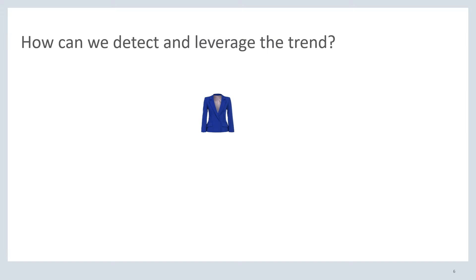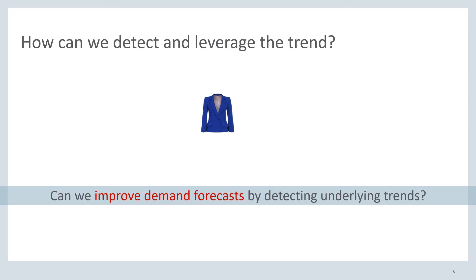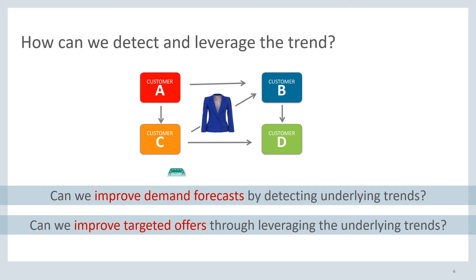The question becomes: say we have this blue blazer — how do we detect and leverage the trend? The first key question is how we can improve our demand forecasts by detecting the underlying trends, for example visualized by this customer trend network. The second question is how we can improve our targeted offers by leveraging the underlying trends — for instance, by giving customer C a discount or maybe giving customer B a discount.